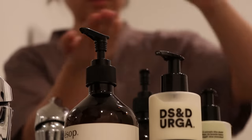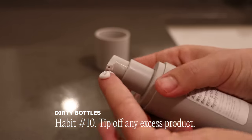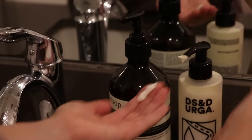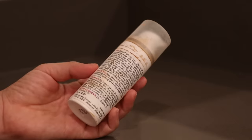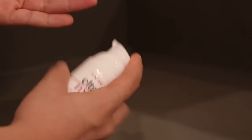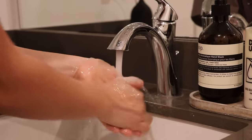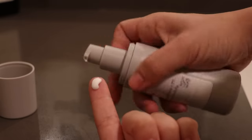Quick tip: wipe off any product residue from bottles you use, whether it's hand soap, hand lotion, or face moisturizer. It's like when you don't correctly close a glue bottle and the glue dries up — not only does it look messy, but it wastes product and your time trying to get rid of the excess. Another way bottles get dirty is when you touch the outside with dirty hands. After I use a product, I now wash my hands first, then put the product away. I used to reverse this order, and the bottles would get grimy.